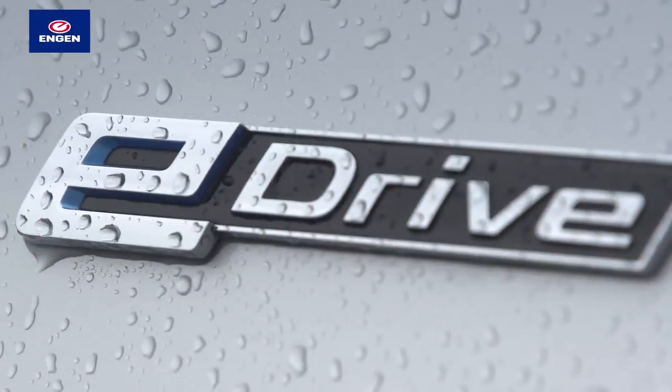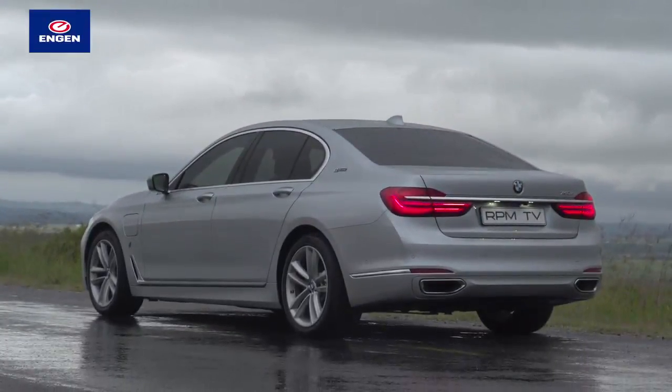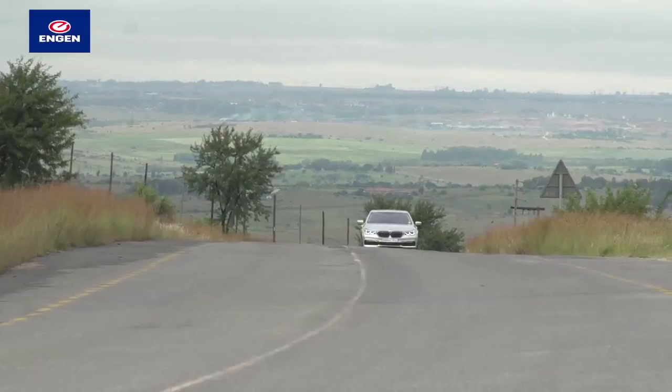However, it does embrace an extensive list of cutting-edge technologies, all aimed at ensuring that the big 7 remains a luxury machine that's as environmentally green as it is dynamically capable. Indeed, the word opulent springs to mind.